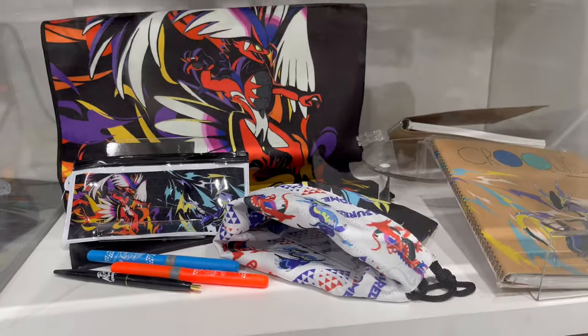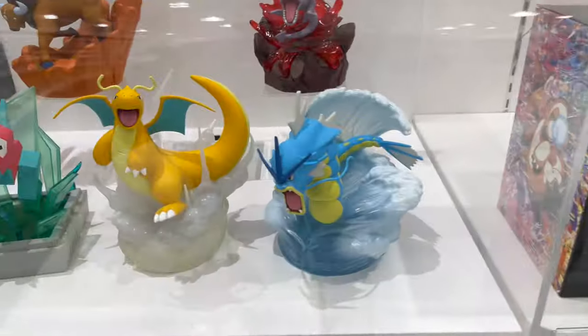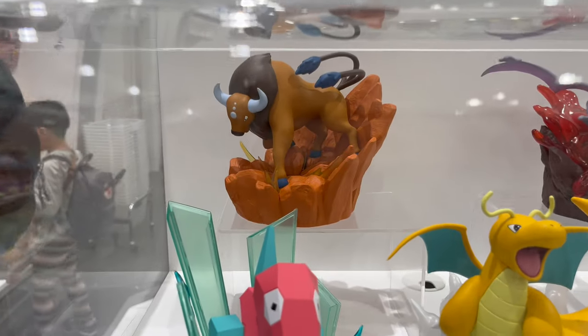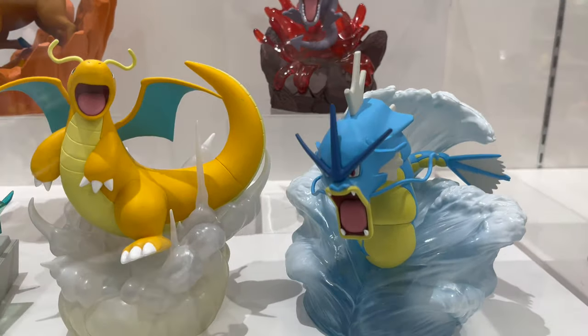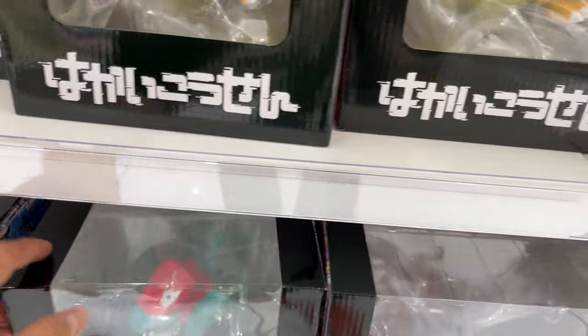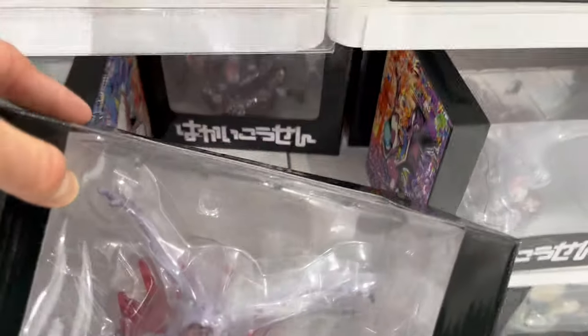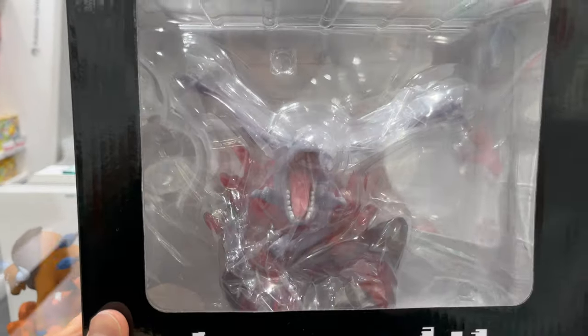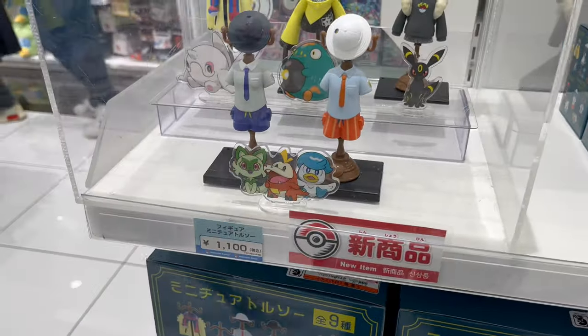Something that definitely did catch my eye were these nice Gen 1 dioramas. They're not too big, not small — very nice detail. That Dragonite is a very nice one, and Gyarados too. Even the Butterfree in the back, that's a very nice one. There are six of them: Porygon, Tauros, Aerodactyl or Butterfree in Japanese, a Kabigon — a Snorlax one, we're going to see that later. I thought these were an old series, but I've never seen this before — I'm surprised. These are definitely new.